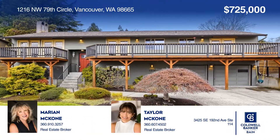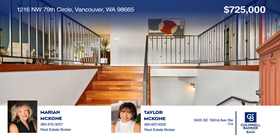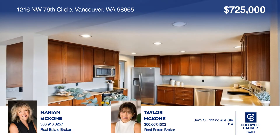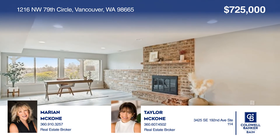Introducing this thoughtfully remodeled three-bedroom mid-century modern. The main floor includes a vaulted great room with a fireplace and French doors out to multiple decks, and an updated kitchen. Downstairs features a family room with a fireplace and office area.